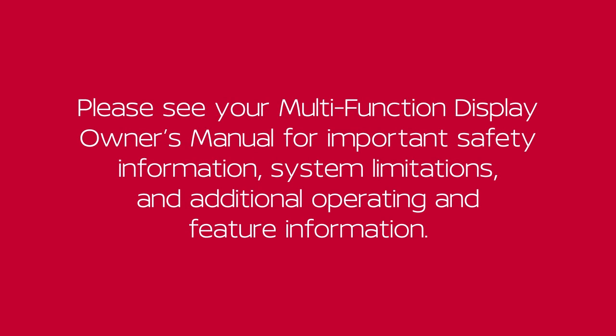Please see your multifunction display owner's manual for important safety information, system limitations, and additional operating and feature information.